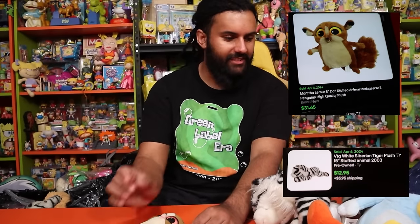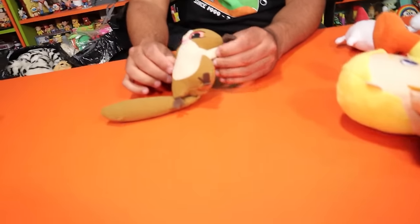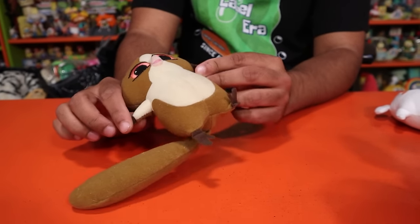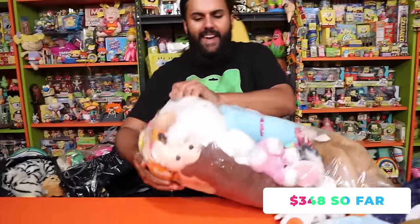Everything else was worthless. Mort — on a good day about $10, but it doesn't look like a good day for him. King Julian can go for like $30 to $40, but we couldn't find this exact one. It's super rare. We're going to give him $15 and say we got our bag's worth at least. Next bag.